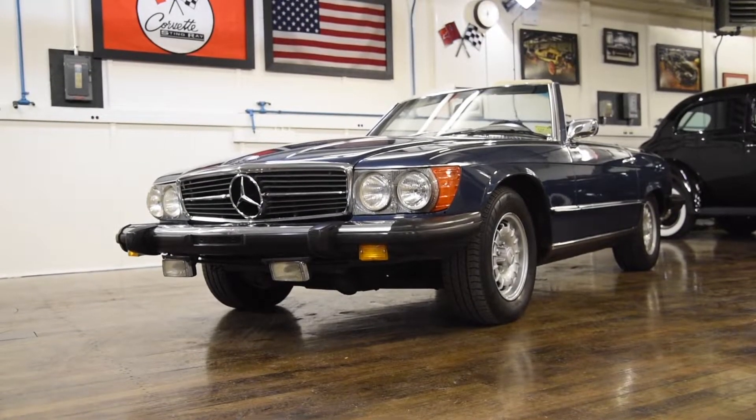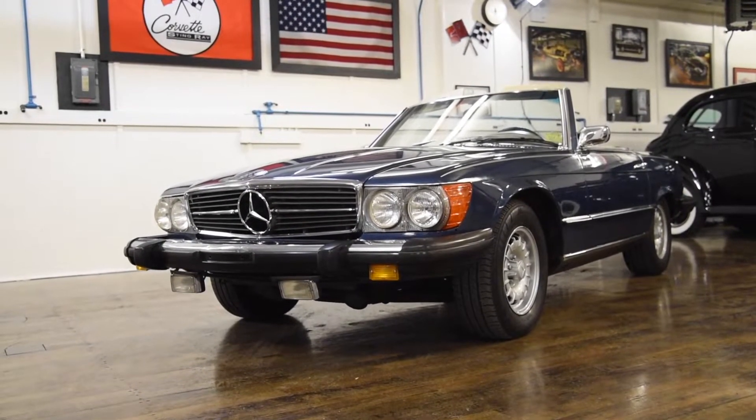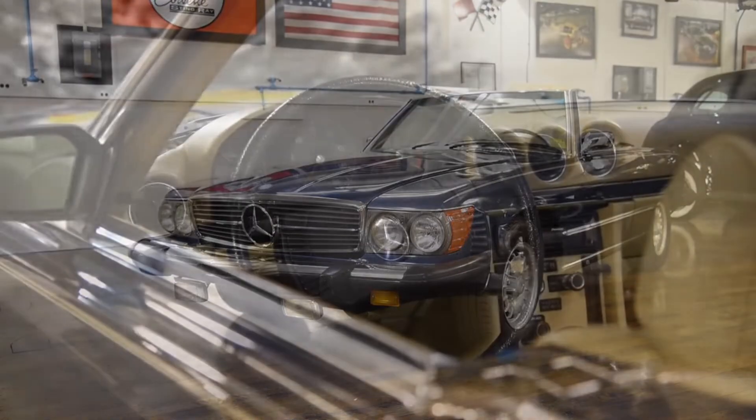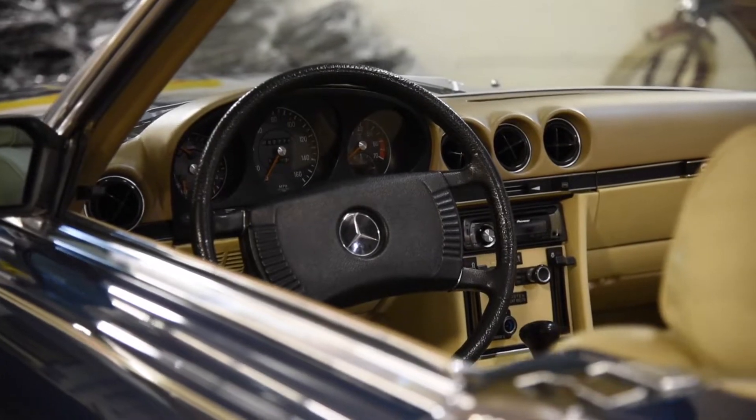This 450SL has been with the same owner for the last 15 years. At Black Horse Garage, our technicians meticulously went through the car to make it a perfect car to drive away in.